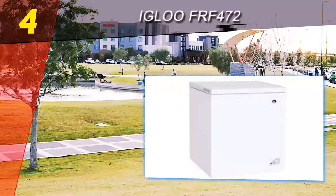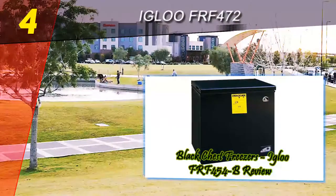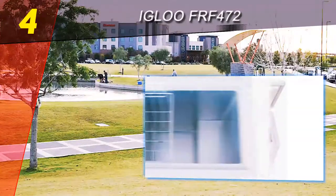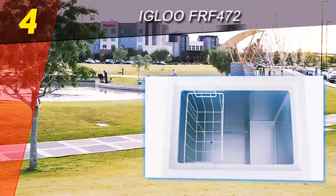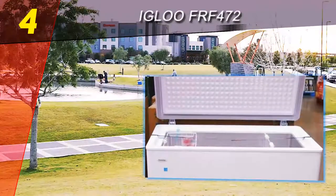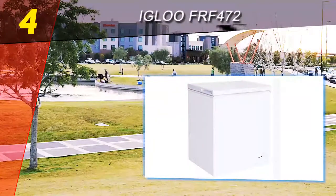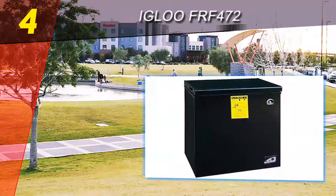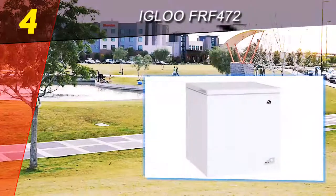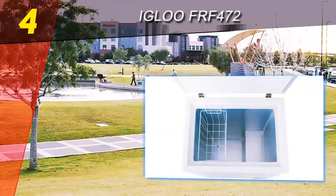Coming in at number four on our list: the Igloo FRF-472. You don't need too many bells and whistles in a chest freezer to get the job done. Most people prefer a well-insulated box with lots of space. At 7.2 cubic feet, the Igloo FRF-472's interior is large enough to store a lot of food over many weeks, months, or even years depending on the item. If you intend to keep a supply of frozen foods, this freezer will give you plenty of space to stock up.